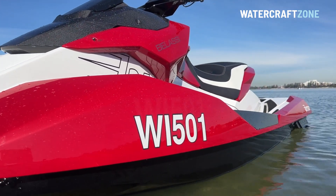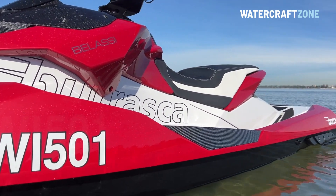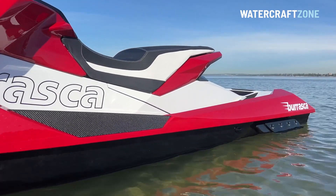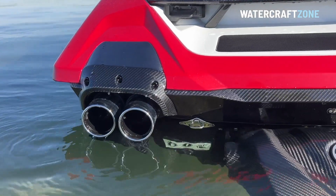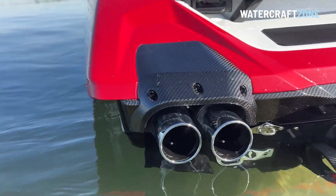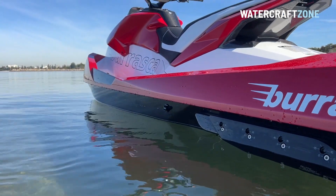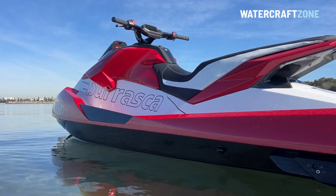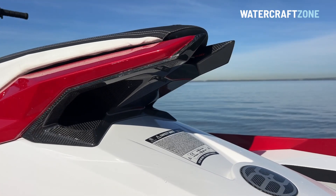But the local distributor relaunched the Belassi Burrasca in early 2023 after the world came out of lockdown. The price in Australia is now $66,990 ski only, not including trailer and registration. That's still more than twice the price of other high-performance jet skis such as the Sea-Doo RXP-X300, Yamaha GP1800R SVHO, and the Kawasaki Ultra 310 Series, all of which have similar or even a touch better performance for a lot less money.